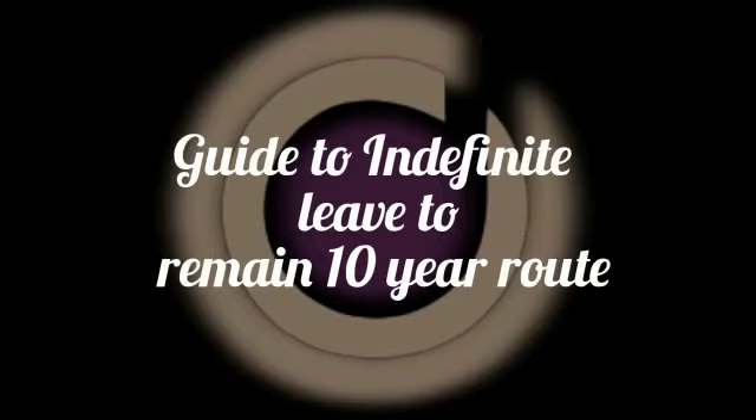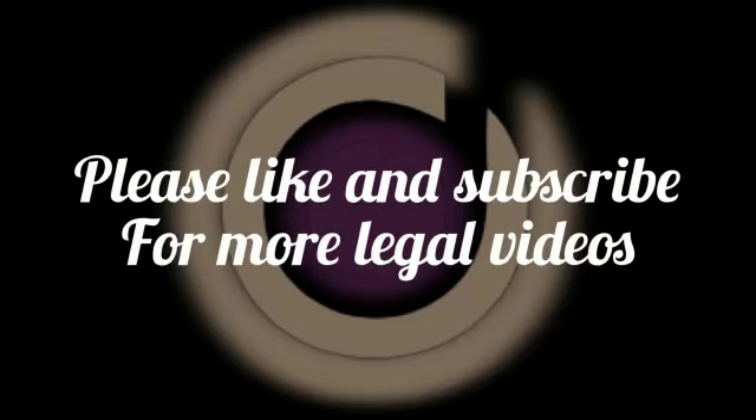Diplock's listeners presents a guide to indefinite leave to remain on the basis of long residence after a period of 10 years. While some of the information here will be applicable to other types of indefinite leave to remain applications, this should not be taken as a given. If you need advice specifically regarding a five-year route, for example, please subscribe for more videos.